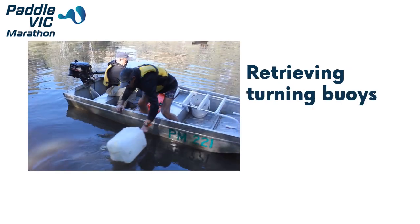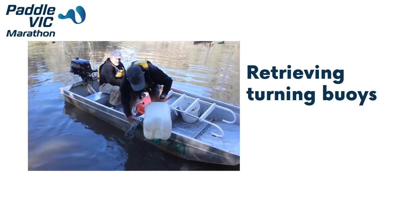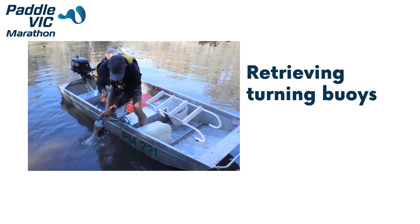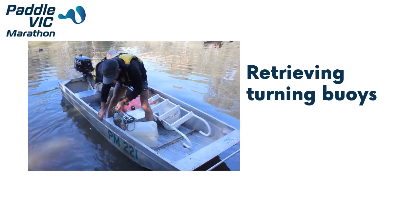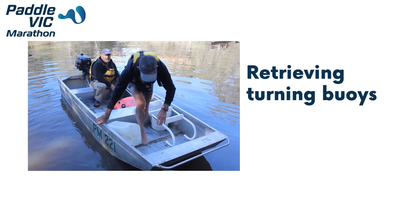At the end of the race, the Chief Official may direct you to retrieve turning buoys. To do this, motor the boat slowly up to the turning buoy, grab a hold of the turning buoy, and gradually lift the buoy into the boat, followed by the rope and anchor.